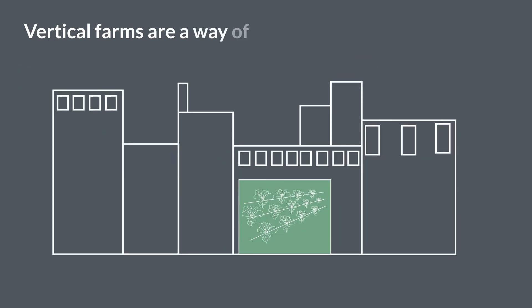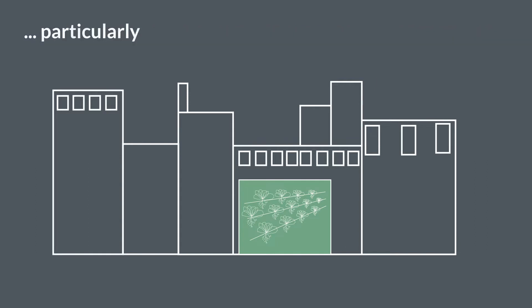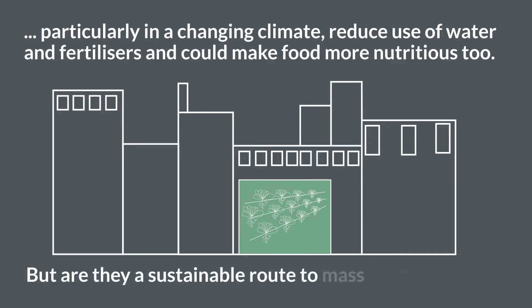Vertical farms are a way of growing food indoors rather than in fields. They can widen the range of things grown, particularly in a changing climate, reduce use of water and fertilizers, and could make food more nutritious too. But are they a sustainable route to mass food production?